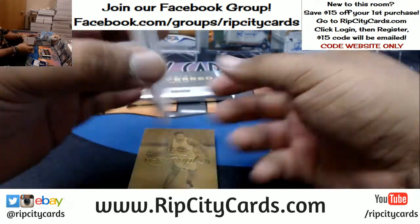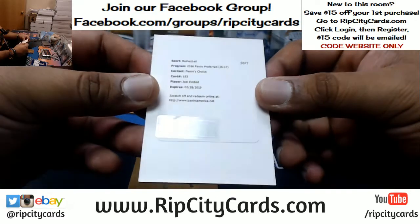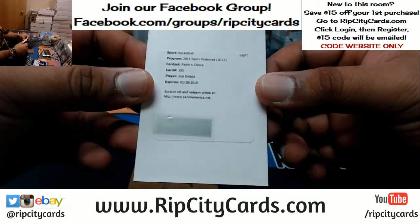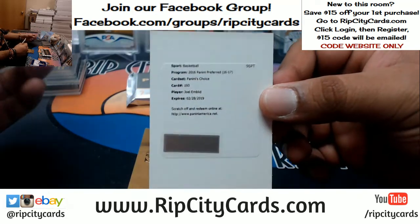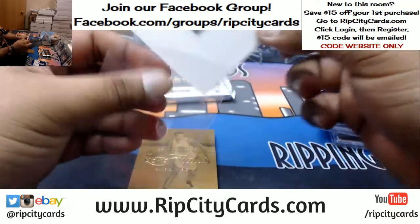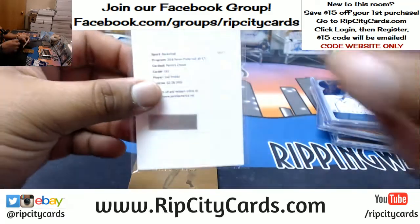A redemption for Joel Embiid — Panini's Choice. That is nice. Wish we could see it. That's a nice card — Embiid, sick.